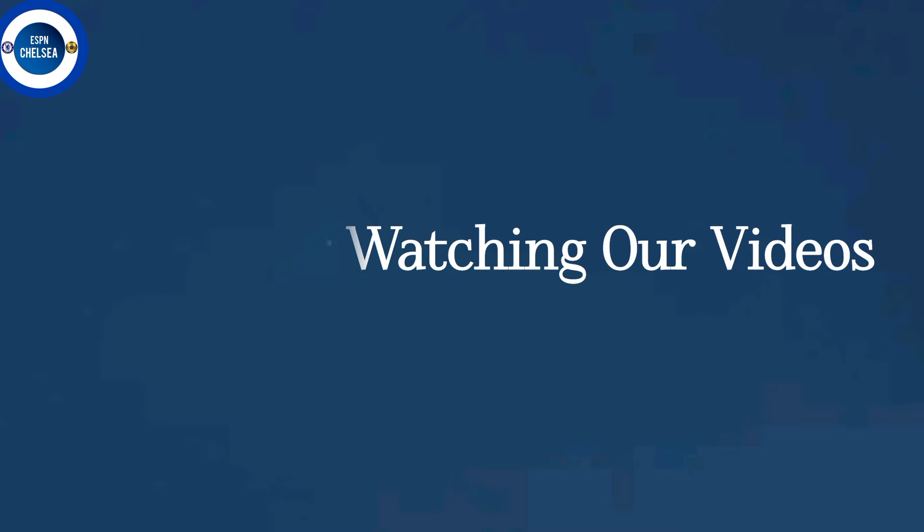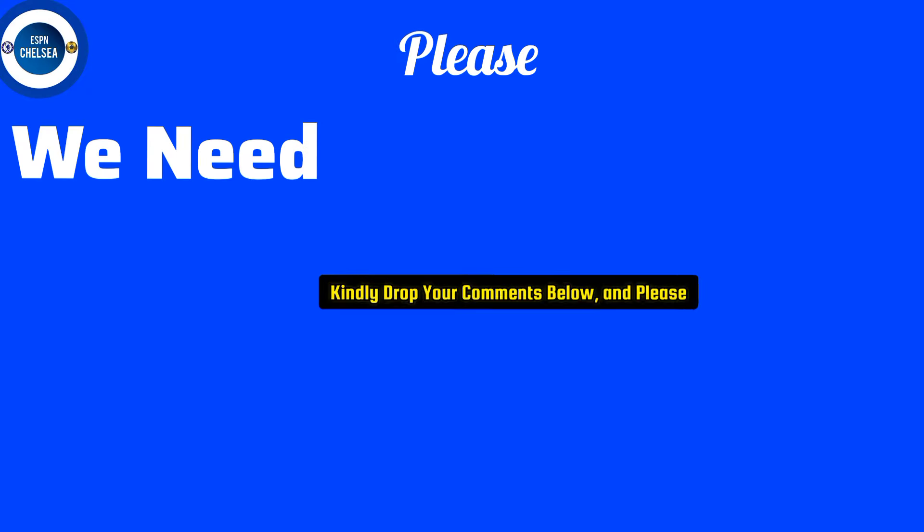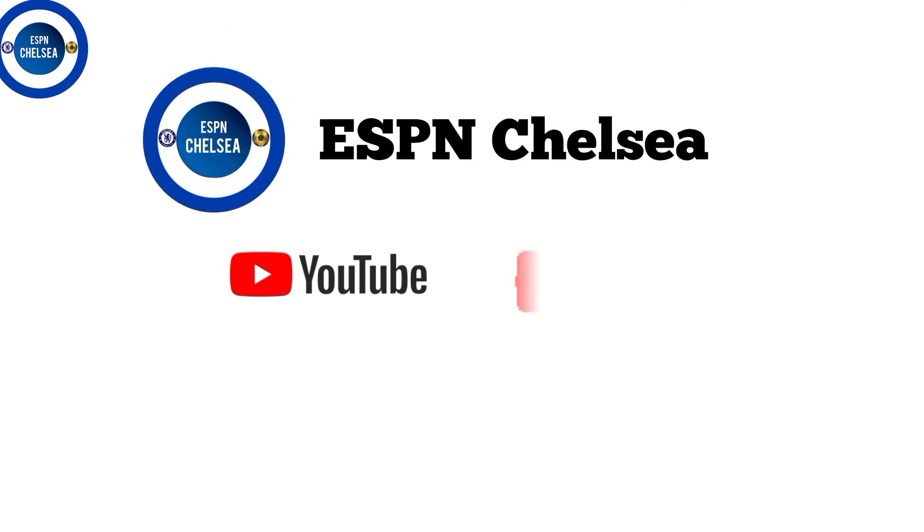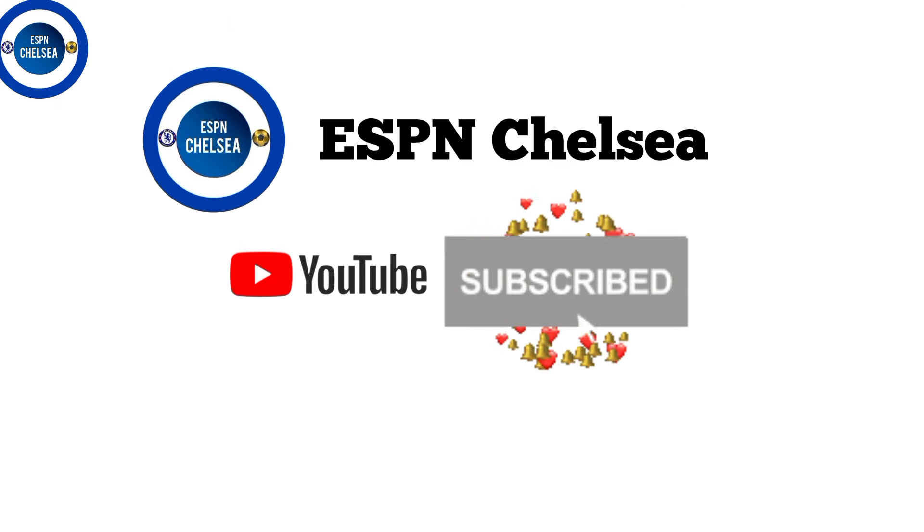Thanks for watching our videos. Please, we need your suggestions. Drop your comment in the comment section below and make sure you subscribe to our YouTube channel for more.